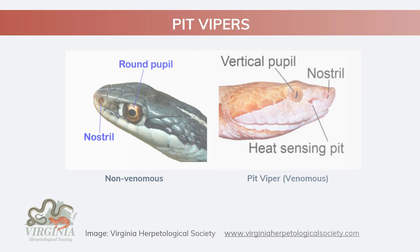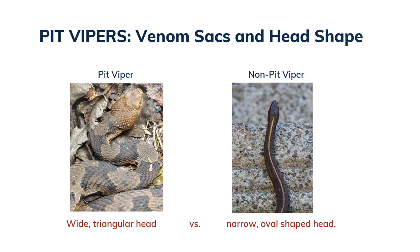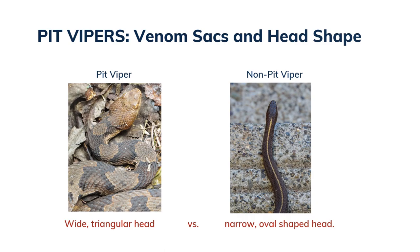All three of the venomous snakes in Virginia are in the pit viper family. Pit vipers have a few things in common. All snakes have nostrils, but pit vipers have additional heat-sensing pits on each side of their head, which they use to find and hunt their prey — even in complete darkness. Pit vipers also have a vertical pupil, like a cat's eye, while non-venomous species have round pupils like us. This image is from the Virginia Herpetological Society, which has an excellent website with lots of snake information and pictures. Pit vipers also have special glands on each side of the head that produce and store venom, and these venom sacs give the pit viper its characteristic wide, triangular head shape. Non-venomous snakes in Virginia have narrow, oval-shaped heads.